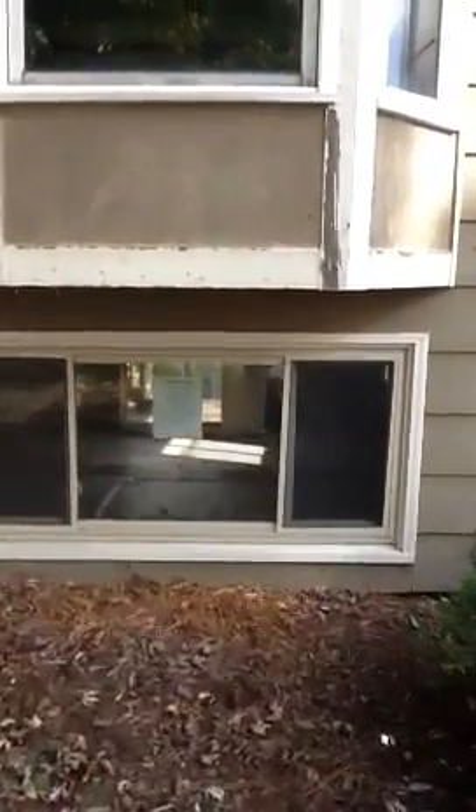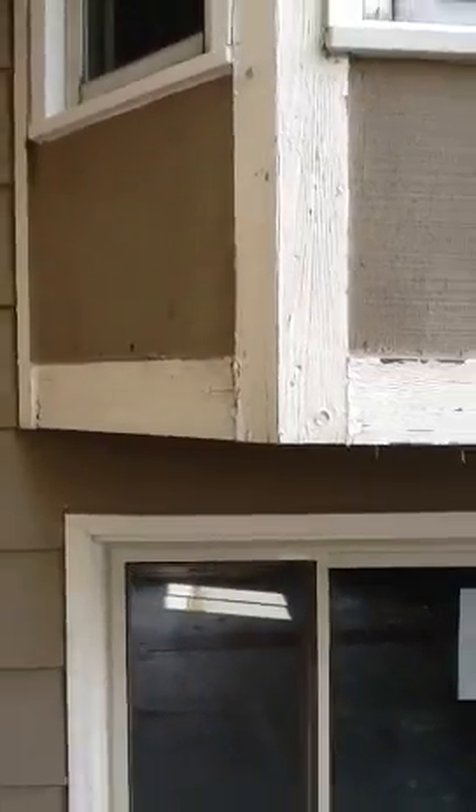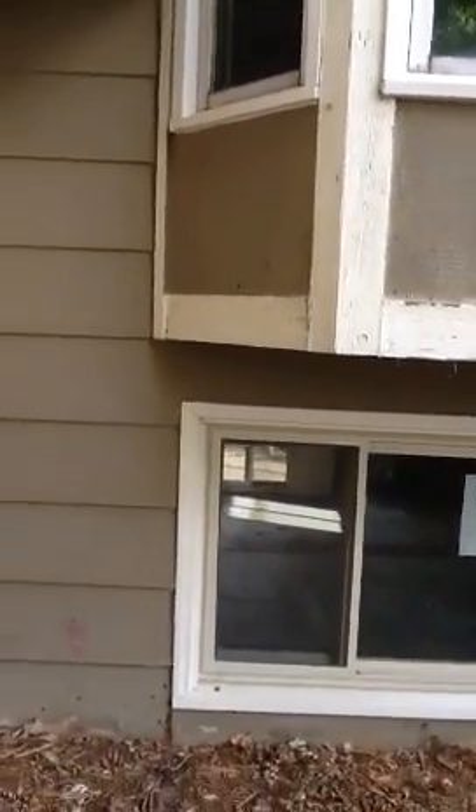This front window right here does appear to be a wood frame, as well as the whole bay window. I'll take a look at it on the inside and get a little bit more investigation on that.